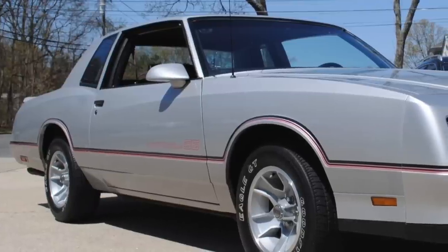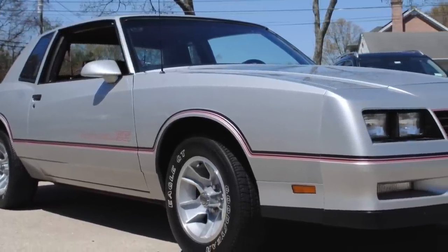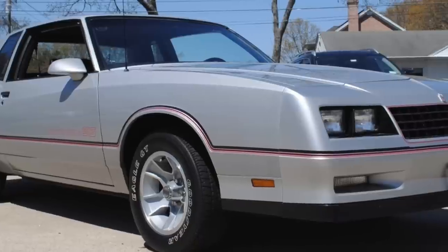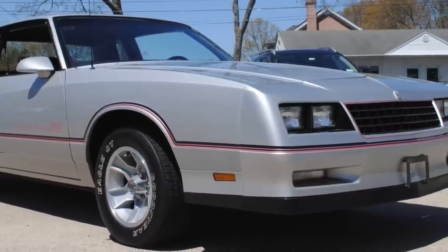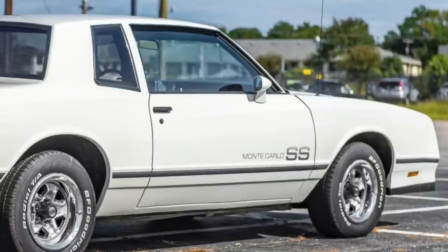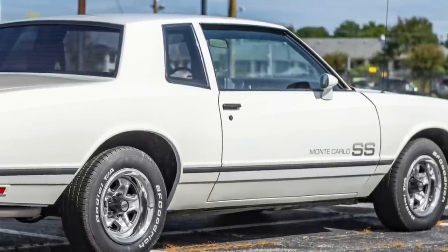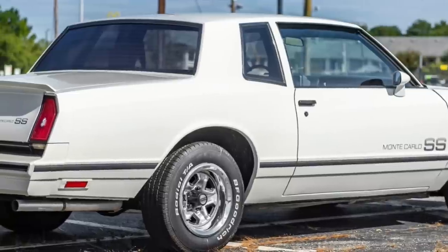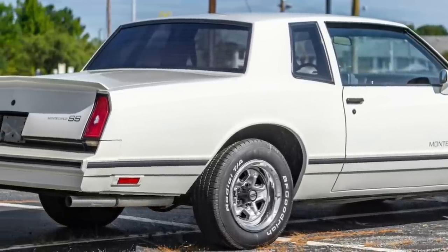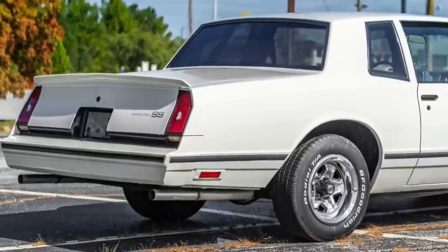The Monte Carlo SS was a bigger sales success than Chevrolet had anticipated, with 161,067 being produced over six model years. For 1983, with a March introduction, only 4,714 units were produced, which was 4.9% of total 1983 Monte Carlo production.